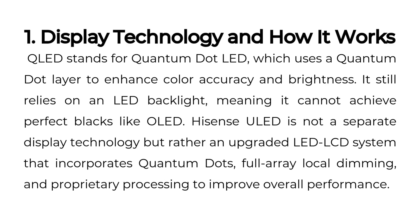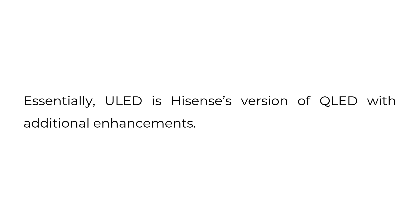Display Technology and How It Works. QLED stands for Quantum Dot LED, which uses a quantum dot layer to enhance color accuracy and brightness. It still relies on an LED backlight, meaning it cannot achieve perfect blacks like OLED. Hisense ULED is not a separate display technology, but rather an upgraded LED LCD system that incorporates quantum dots, full-array local dimming, and proprietary processing to improve overall performance. Essentially, ULED is Hisense's version of QLED with additional enhancements.